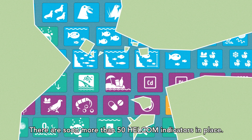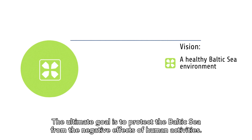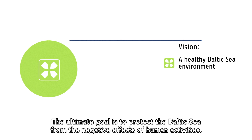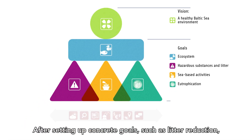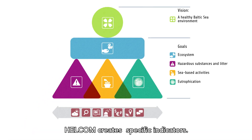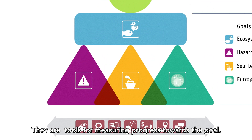There will soon be more than 50 HELCOM indicators in place. The ultimate goal is to protect the Baltic Sea from the negative effects of human activities. After setting up concrete goals such as litter reduction, HELCOM creates specific indicators — tools for measuring progress towards the goal.